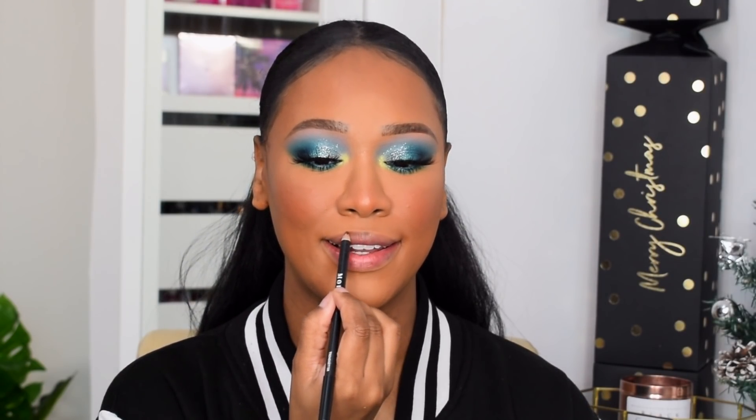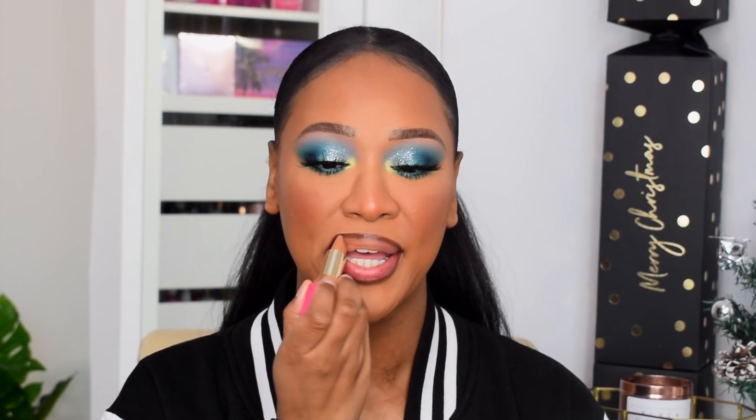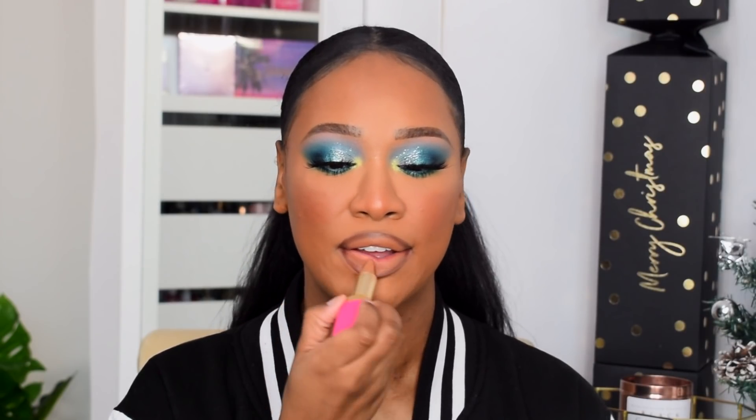Moving on to lips — the Morphe Lip Liner has absolutely made my year, I use it nearly every day. If I'm not using this I'm using MAC Chestnut; I also love Charlotte Tilbury Pillow Talk. For lipstick, two formulas have stood out: NYX Suede Matte Lipstick — amazing formula, comfortable matte. Similarly the Juvia's Place lipsticks — very comfortable, nice matte finish. Both go on creamy but wear into a comfortable matte that lasts really well. Today I'm taking the Juvia's Place lipstick in Lady — a yellowy nude that glides on so nicely.